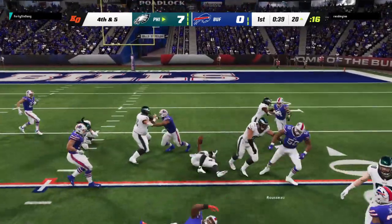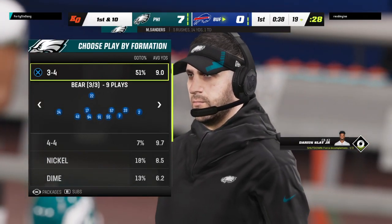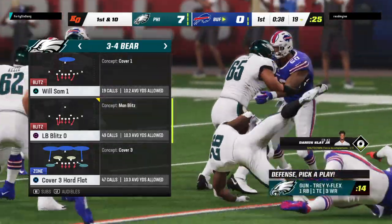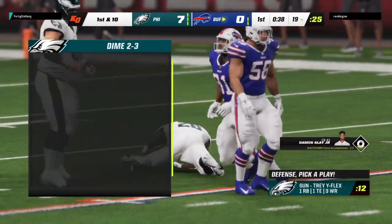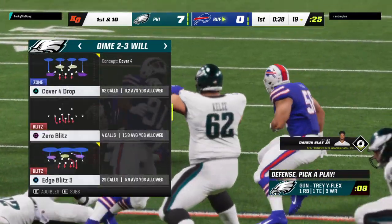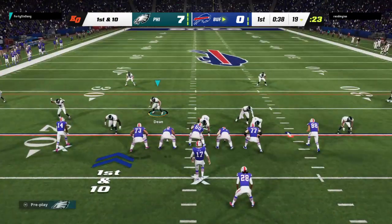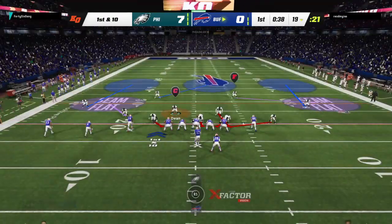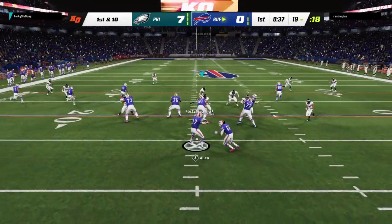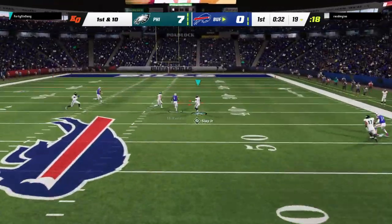Going for it with Sanders, and he won't get there — they stop him a few yards short of the line to gain. The Eagles are unable to convert on fourth down, and the Bills are going to get the football back. Defensively they were ready for that. They had a full-on blitz on fourth down and stopped him short of the marker. The defensive coordinator dialed up a great run blitz defense — they hit it just right, stacked that thing up, and they're going to feel awesome going to the bench after that big play.